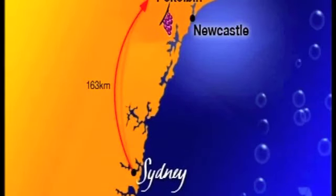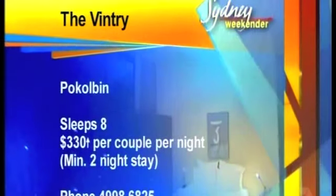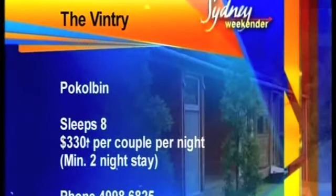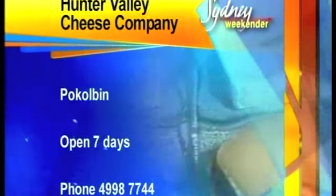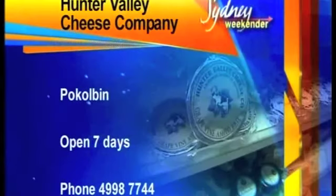Felicity has scored a hat trick at Wacolburn in the heart of the Hunter Valley. A night at the Vintry will set you back $330 per couple when you get a group of eight friends together. Call them on 4998 6825. And taste any cheese, any time at the Hunter Valley Cheese Company — it's open every day. Call 4998 7774.